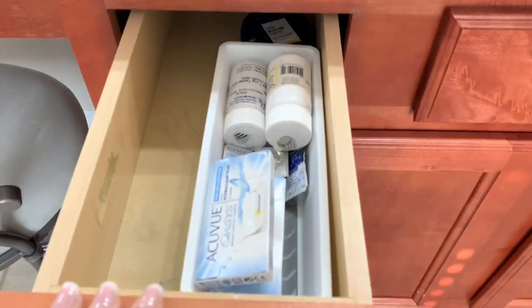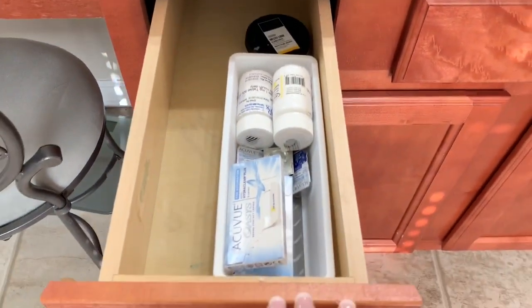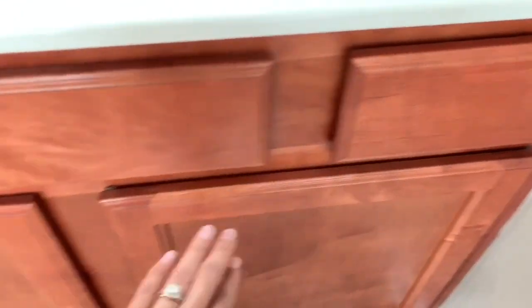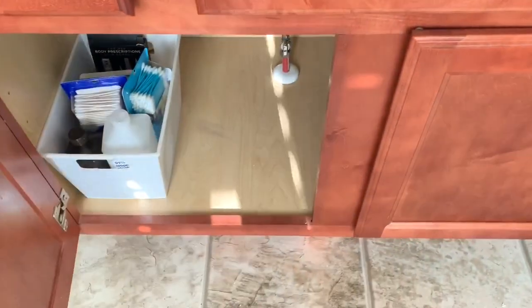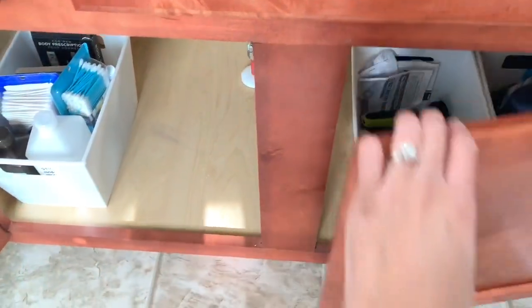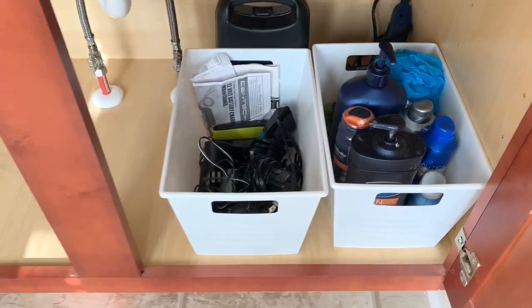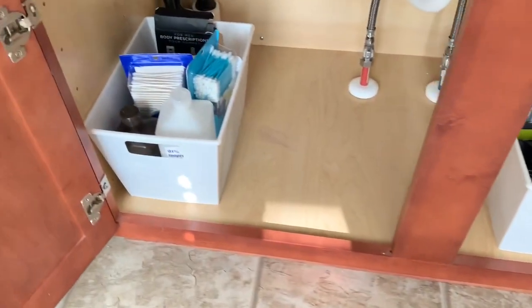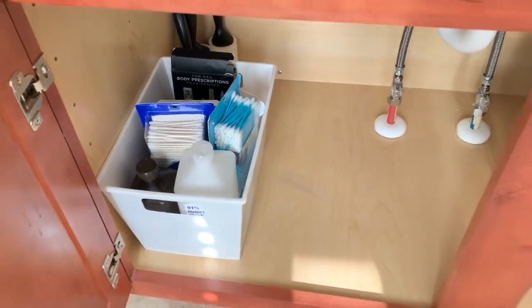Moving over to my husband's side — I bought him a little bin for his drawer and organized it. In the other drawer I pulled everything out and now there's just one of his brushes in there. Underneath his sink looks so much better — very organized. I bought him some bins to organize his stuff, and hopefully he keeps it like this. I don't know how long it's going to last with him, but for now it's looking good!